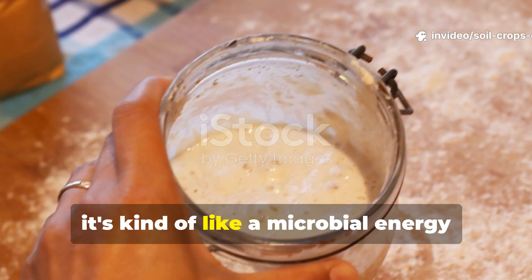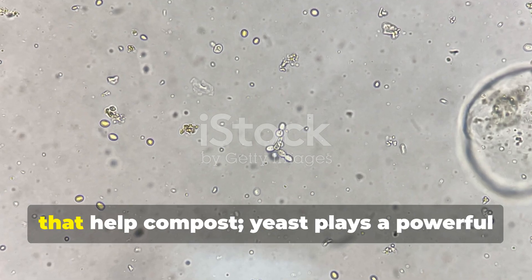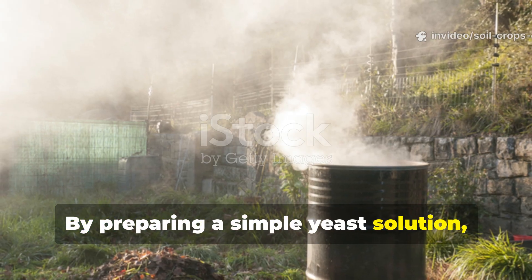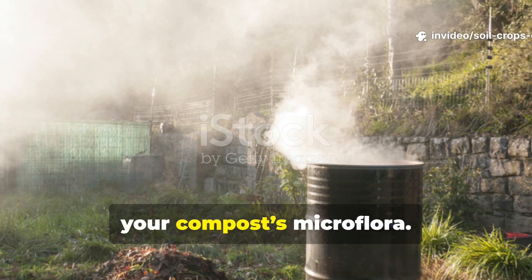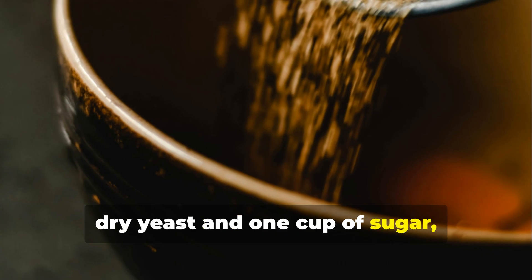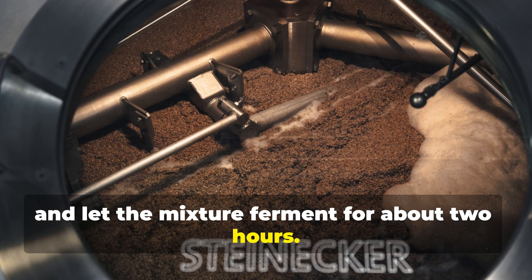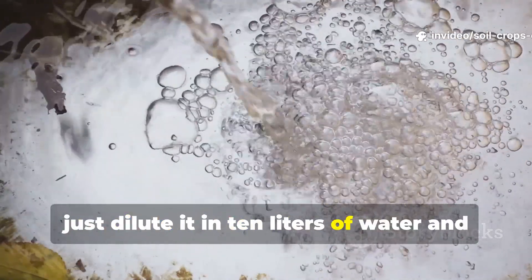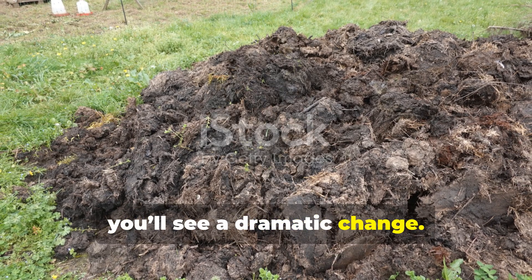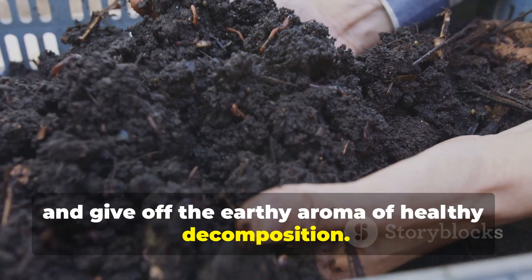Yeast solution is kind of like a microbial energy drink for your compost. Microbes aren't the only living organisms that help compost — yeast plays a powerful role too. Take 1 tablespoon of dry yeast and 1 cup of sugar, dissolve them in 1 liter of warm water, and let the mixture ferment for about 2 hours. Once it's bubbling, dilute it in 10 liters of water and pour it into your compost. Within 2-3 weeks, you'll see a dramatic change — the pile will heat up, shrink faster, and give off the earthy aroma of healthy decomposition.